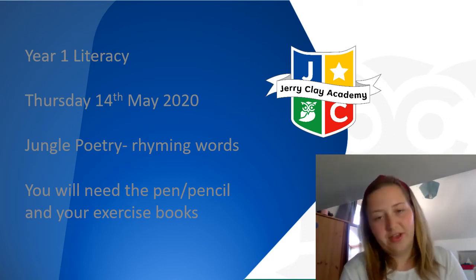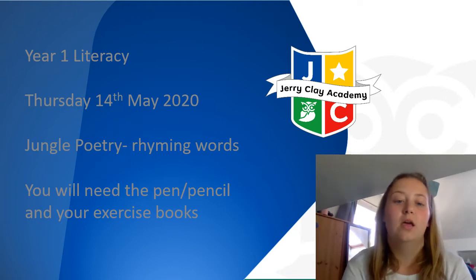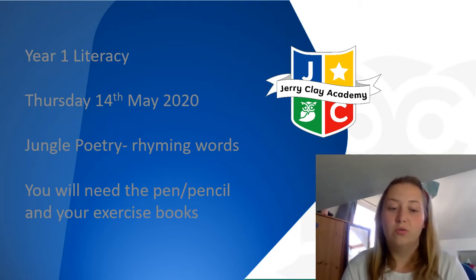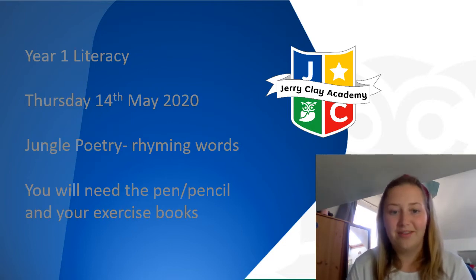Good morning Year One and welcome to your Thursday's literacy lesson. Today we are going to look at our rhyming words. You will need your pen, pencil and your exercise book. Go and get them.